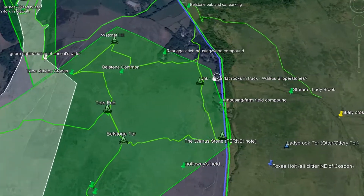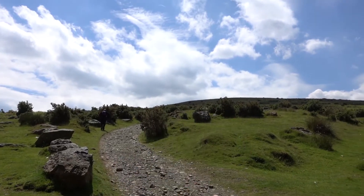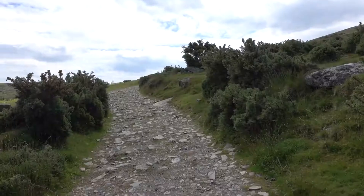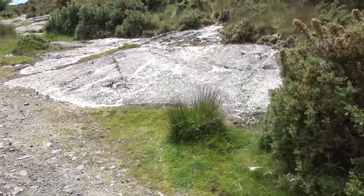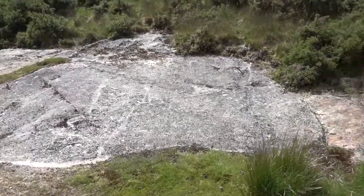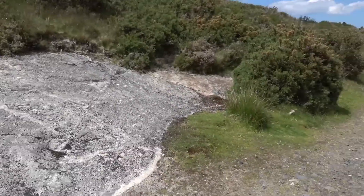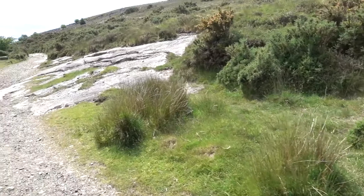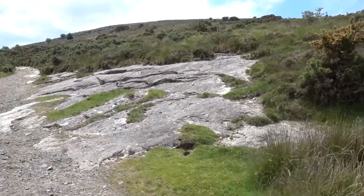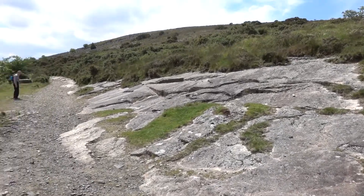Number eight: the Walrus Slipper Stones. Going south out of Bellstone and onto the moor, the track crosses a couple of large, broad, flat stones sloping at a slight angle to the track. Due to their placement, I have marked these unknown rocks as a feature on the Western Line, which, for lack of a better name, I will label the Walrus Slipper Stones, as they are on the way to the Walrus Stone.